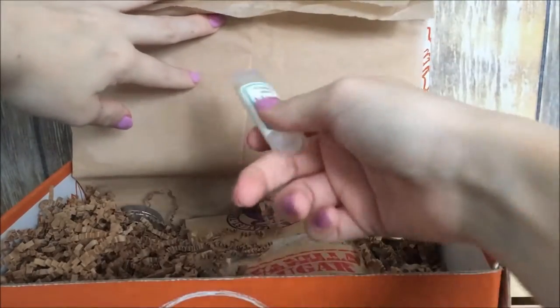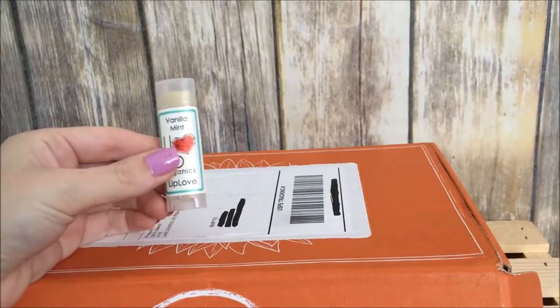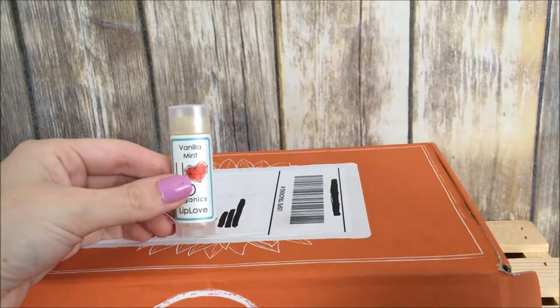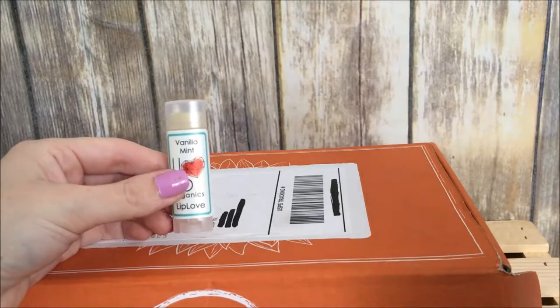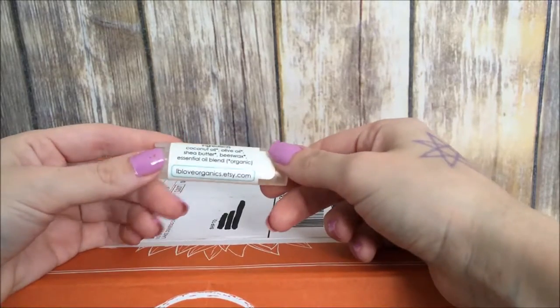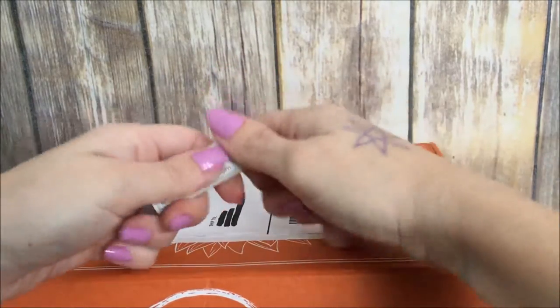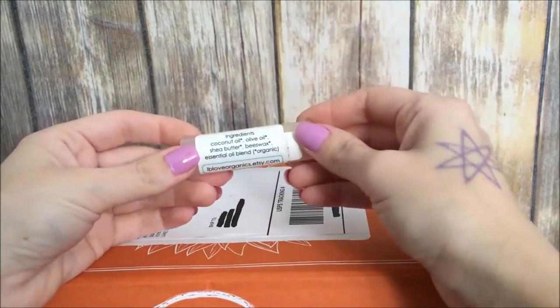Next we have Vanilla Mint Organics — LB Love Organics Love Your Lips Lip Balm and Lip Scrub. Handmade and crafted with organic sugar, local beeswax, and essential oils. This gift set gives your lips a nourishing, lip-loving experience. This is perfect for wintertime since my lips get so dry. It smells like mint — really nice!